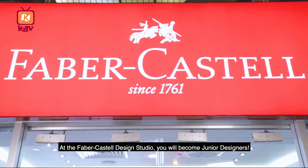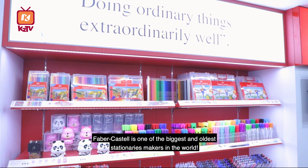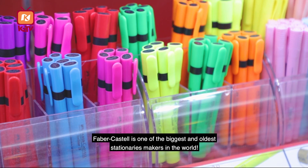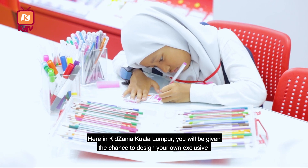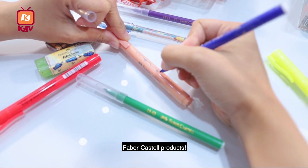At the Faber-Castell Design Studio, you will become a junior designer. Faber-Castell is one of the largest in the world. Here in KZTV, you will be given the chance to design your own exclusive Faber-Castell product.